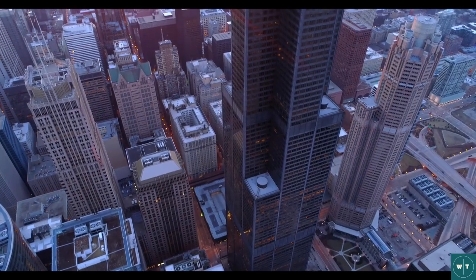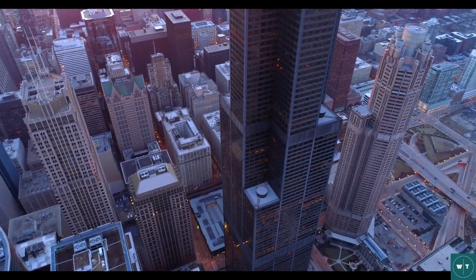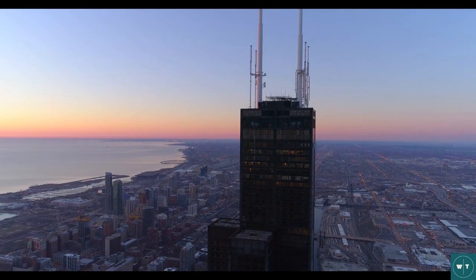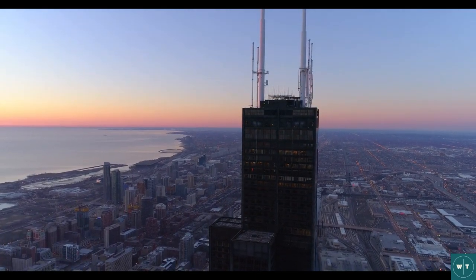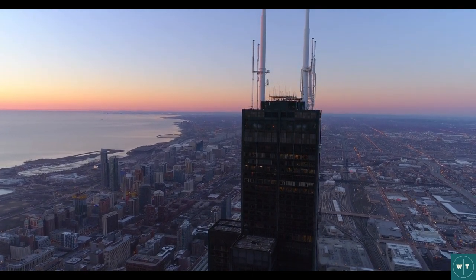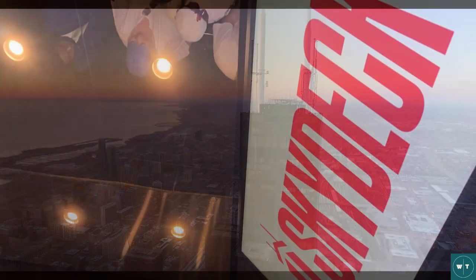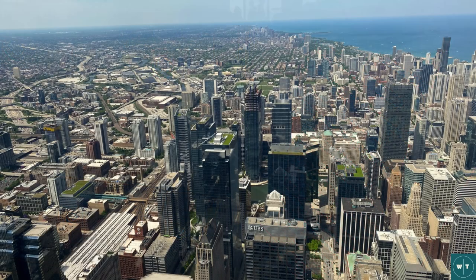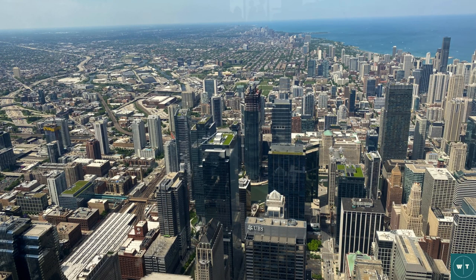No visit to Chicago would be complete without a trip to the top of the Willis Tower. Formerly known as the Sears Tower, Willis Tower is the 12th largest building in the world. It is the second tallest building in North America and in the Western Hemisphere, standing at 1,450 feet and 110 stories tall. The observation deck is on the 103rd floor and going up is an exhilarating experience. It is home to the highest public viewing area in the United States, and the views from the Sky Deck are absolutely breathtaking.